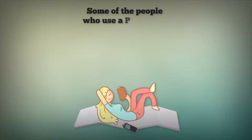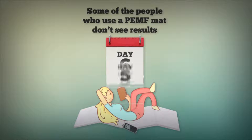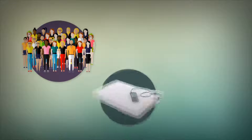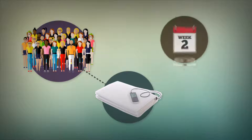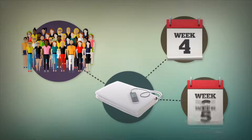Some of the people who use a PEMF mat don't see results until they've used the mat for at least a week. Many folks don't see results until they've used the mat for three to four weeks, and sometimes it takes four to six weeks to see results.